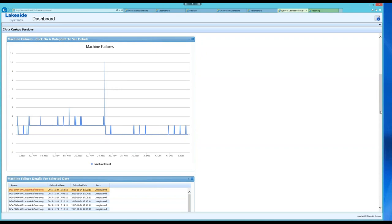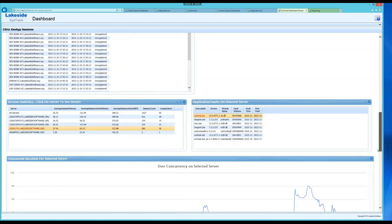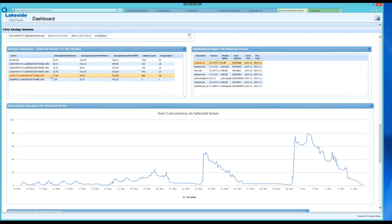It's very easy to build a single dashboard that grabs information from Director, SysTrack, and other data-driven tools — a single pane of glass. Scrolling down, we have session stats, average memory, active memory, CPU consumption, session counts, and unique users. Selecting a server, I can see application faults during a selected timeframe that might have impacted the user experience, and what user concurrency looks like on that particular server.